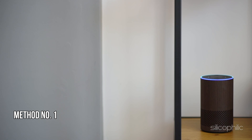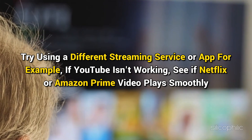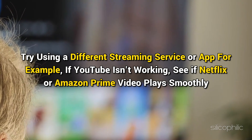Method 1: Try playing different content. If one video or song isn't working, try playing something else. This can help you determine if the problem is with that particular piece of content. Try using a different streaming service or app. For example, if YouTube isn't working, see if Netflix or Amazon Prime Video plays smoothly.